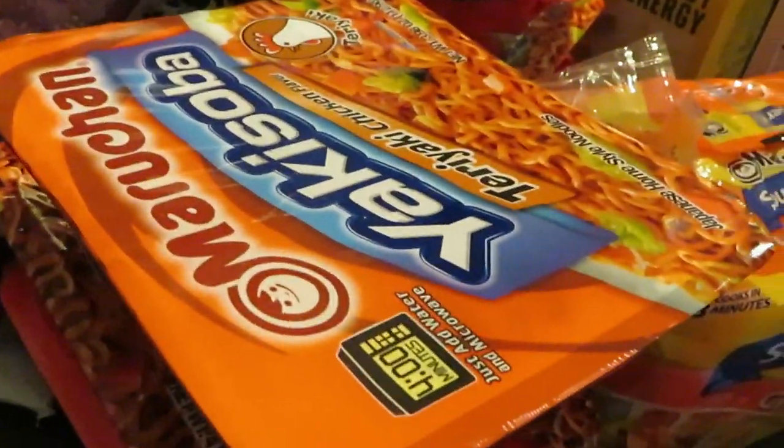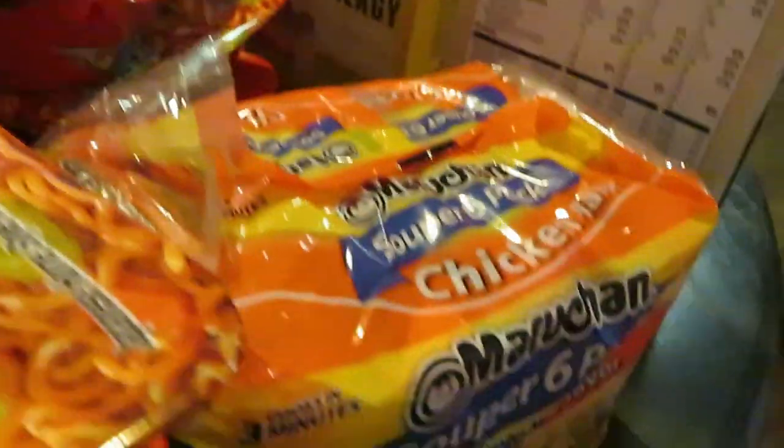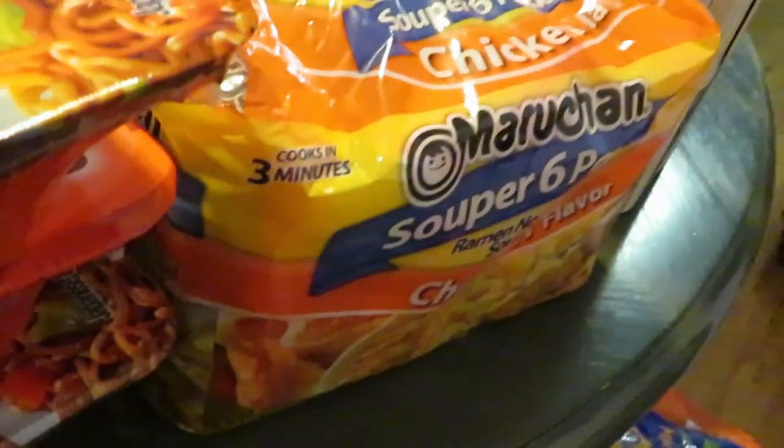We've got some noodles — the girls always want their noodles, so I grabbed some teriyaki chicken noodles, beef teriyaki noodles, and Maruchan chicken noodles. We've also got some cuties — the mandarins and oranges. They are on sale this week, I think for like $4.99-$5.99.